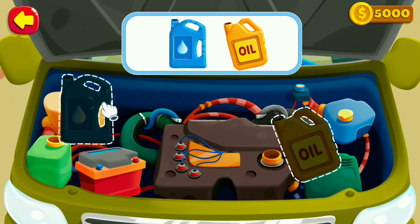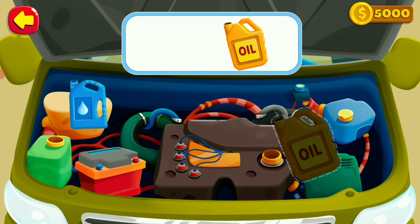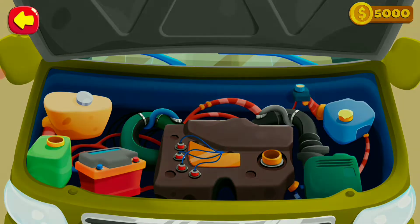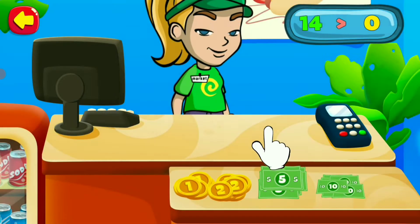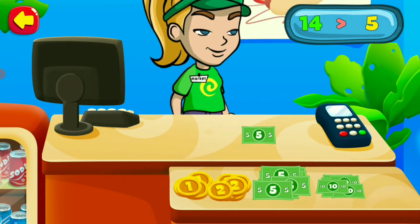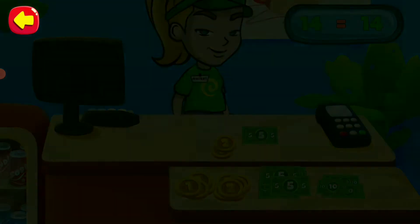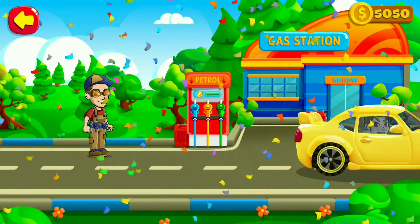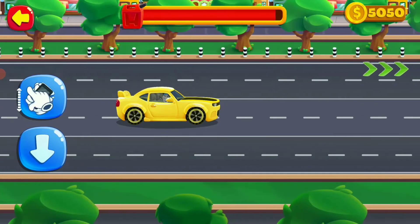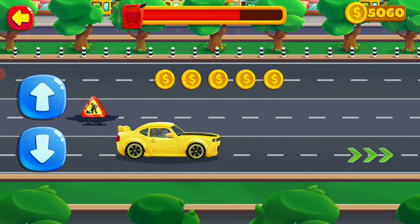Fill the tanks with oil and brake fluid. Pay with coins — move them to the cashier. Tap arrows to direct the car.